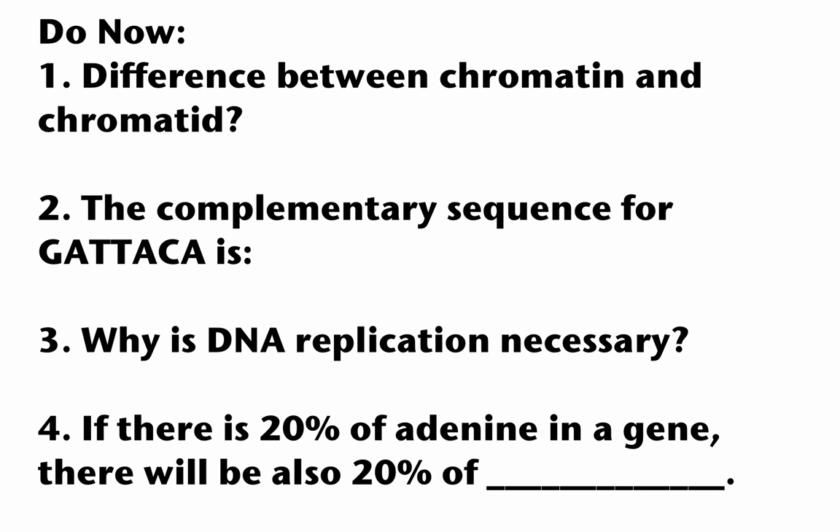Let's go over a do-now we did. The difference between chromatin and chromatid: chromatin is the non-chromosome, spaghetti-looking genetic material inside a nucleus when the cell is not dividing. A chromatid is one strand of a replicated chromosome. The complementary sequence for GATTACA is C-T-A-A-T-G-T.